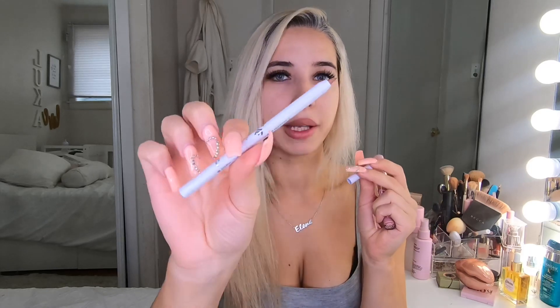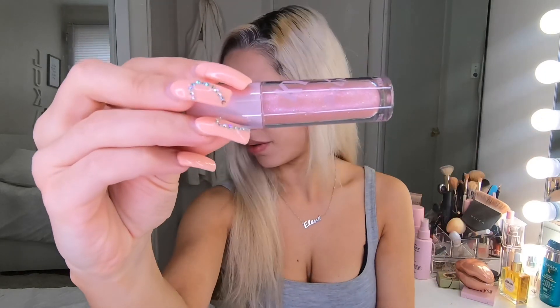The lip liner is a little bit brownish. I'm really curious how they will be on my lips. And then I have this lip gloss — look at the shimmers here, they're so beautiful.